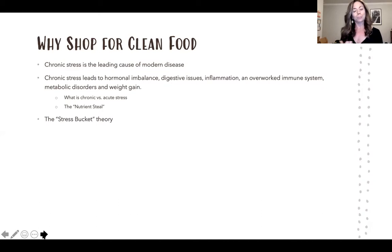The stress bucket theory holds that our body can only handle so many stressors before it overflows and can't keep up — which is when we develop many of the symptoms and modern diseases we deal with today. The goal is to start removing stressors so our bucket doesn't overflow.